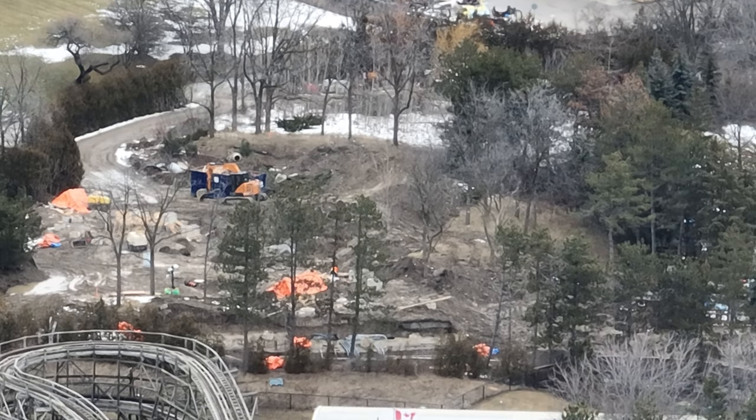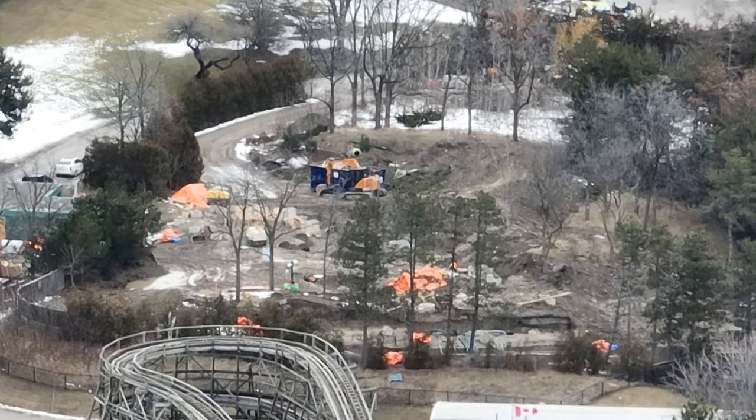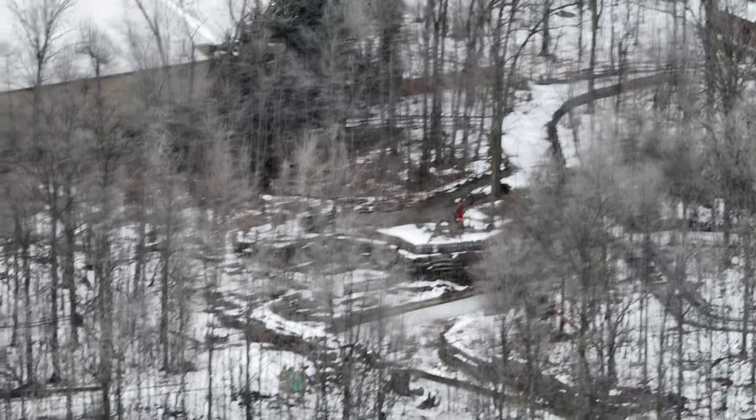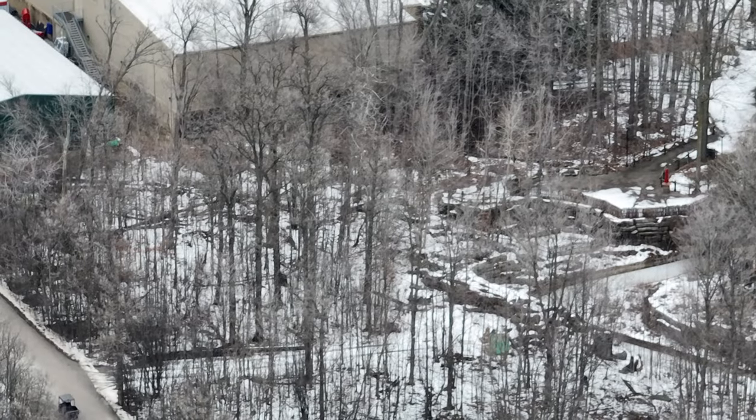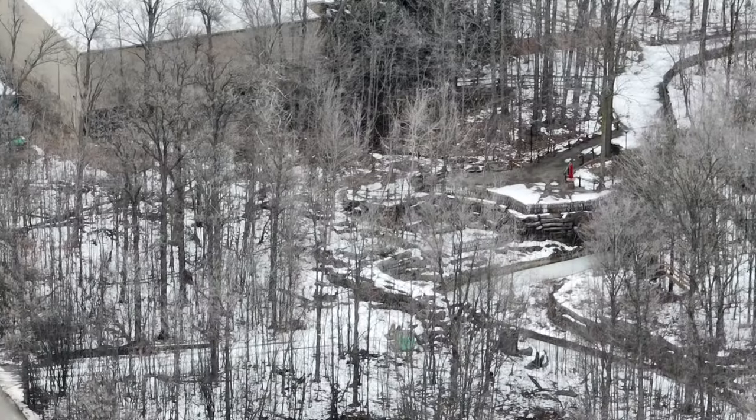They are making good progress. I have heard the warmer weather is actually starting to negatively impact the construction site, as we just saw with Tundra Twister — it's muddy, which is hard to work construction in.